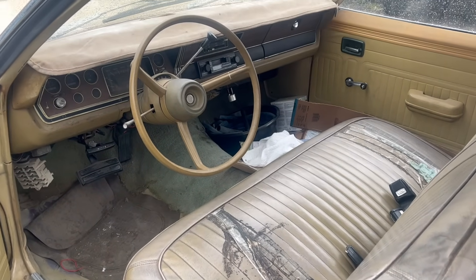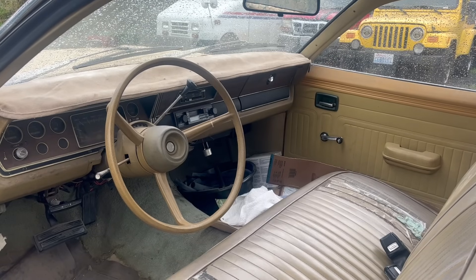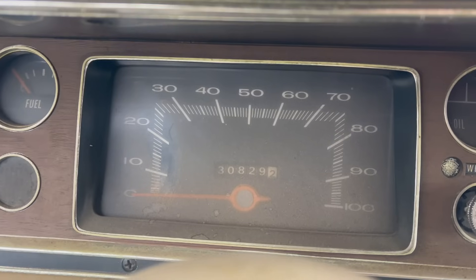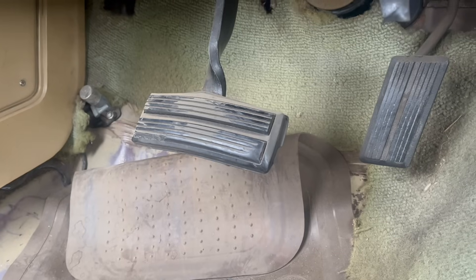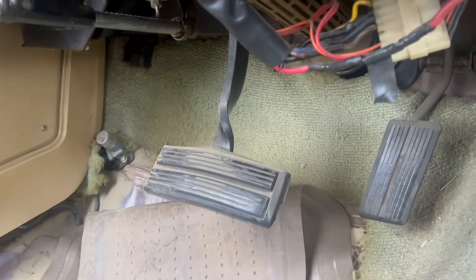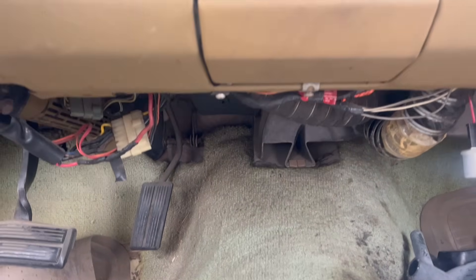It's an A-body from the 70s. Need some attention in here. That's not so bad. The odometer says 30,829. But is it 130 or 230? I don't know. It was pretty obviously well used for many years. The carpet's been replaced.